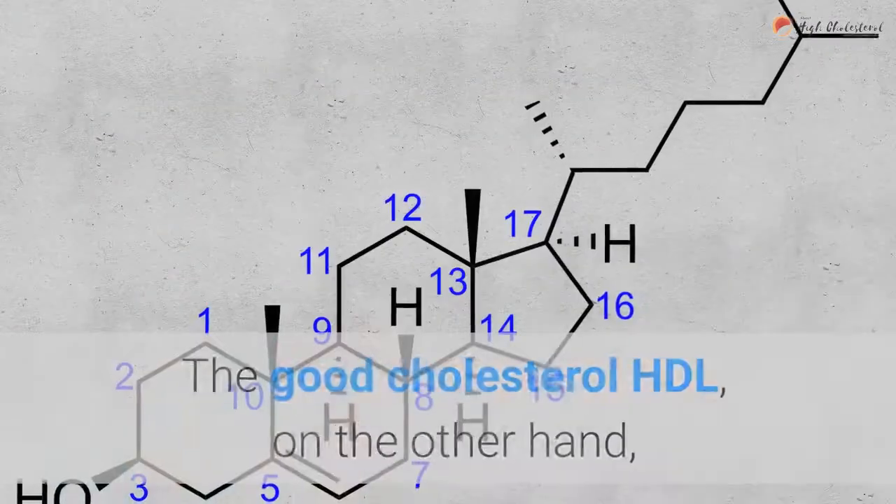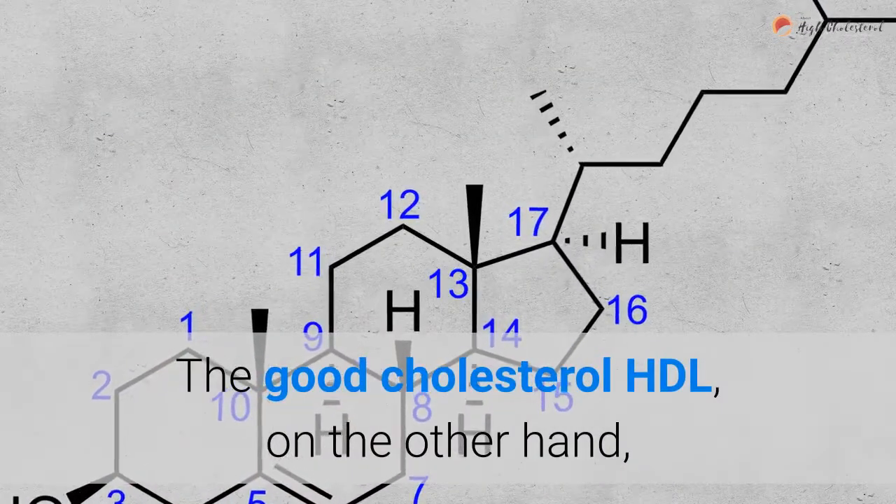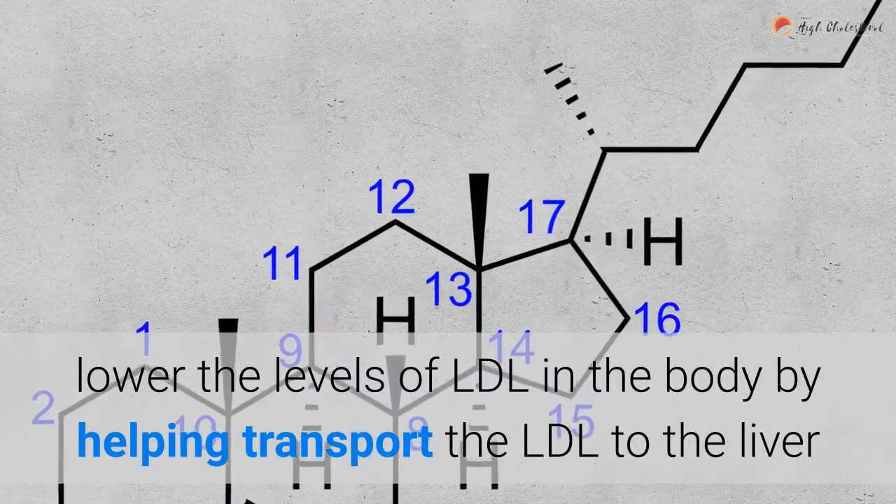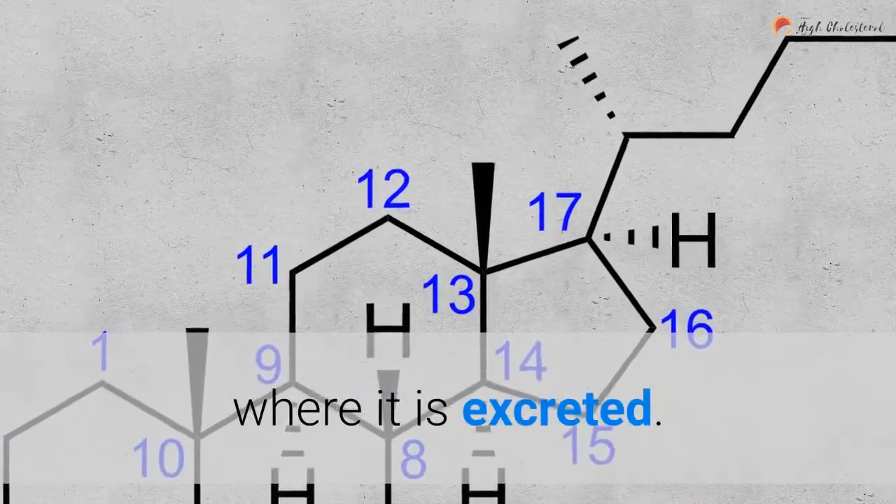What to eat. The good cholesterol, HDL, on the other hand, lowers the levels of LDL in the body by helping transport the LDL to the liver where it is excreted.